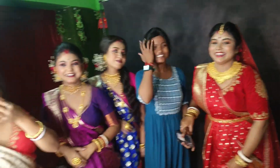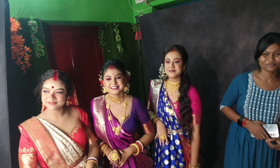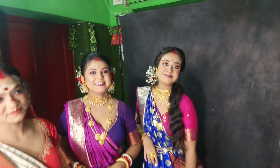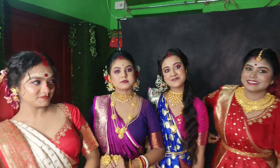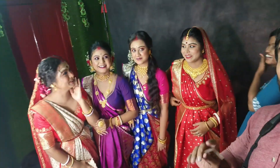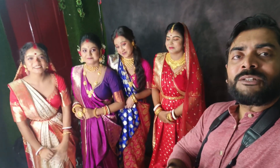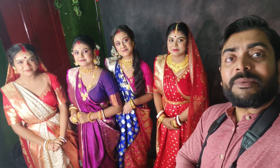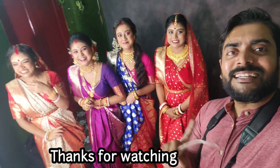Thank you guys for watching. Shoot complete, so that's why they have to run. Wishing you all a very happy Diwali — happy Diwali! Thank you, see you, tata, enjoy.